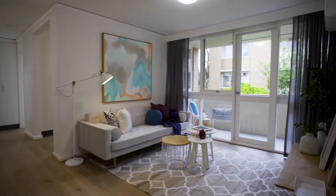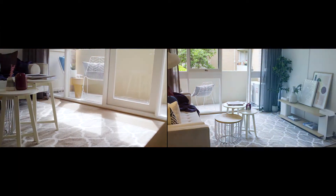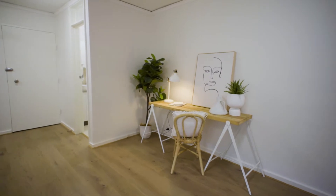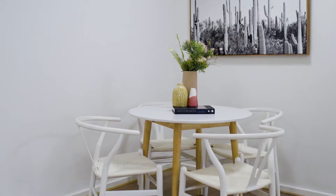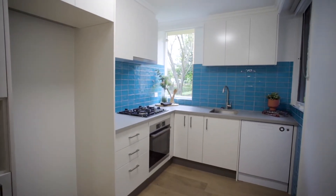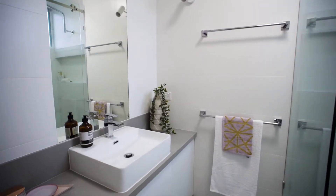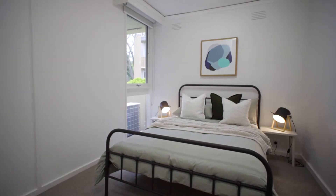Stepping inside you'll be instantly impressed by the renovated interiors of the highest quality. Engineered oak flooring leads through to an extremely spacious open-plan living, dining and much-desired home office space. Striking yet contemporary, the kitchen is stunning with two-pack cabinetry, stainless steel appliances and picturesque garden outlooks, while the central bathroom, separate powder room and European laundry have been meticulously designed.